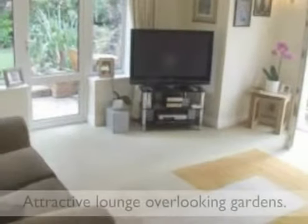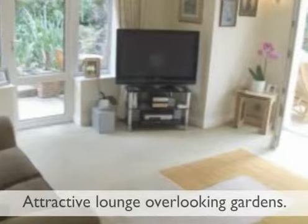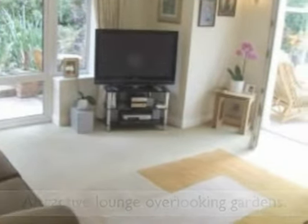The reception hall gives access to a formal dining room and attractive lounge which overlooks the gardens and opens to the conservatory.